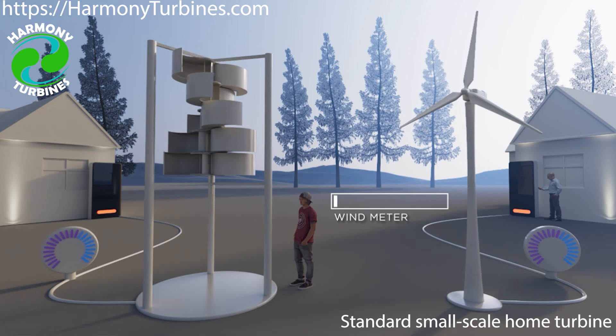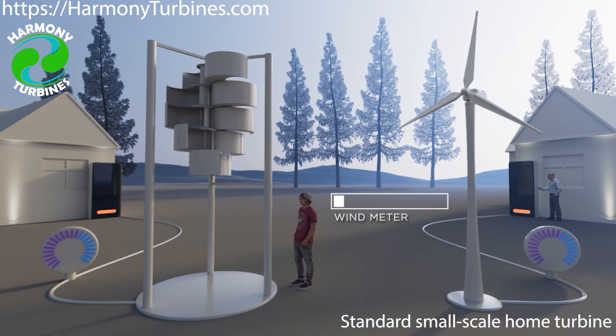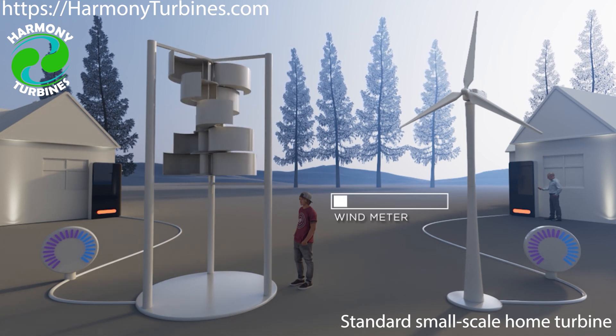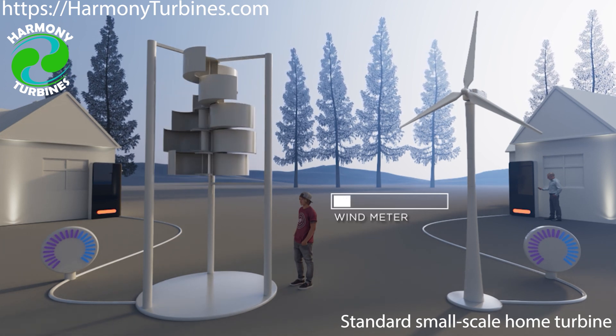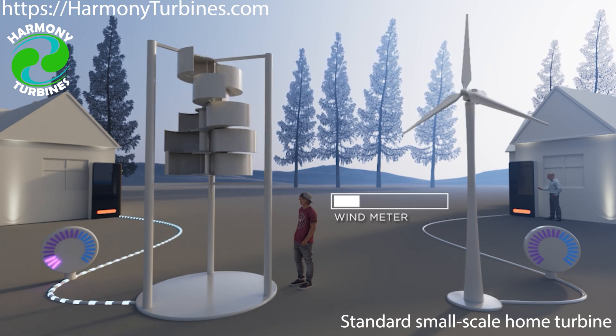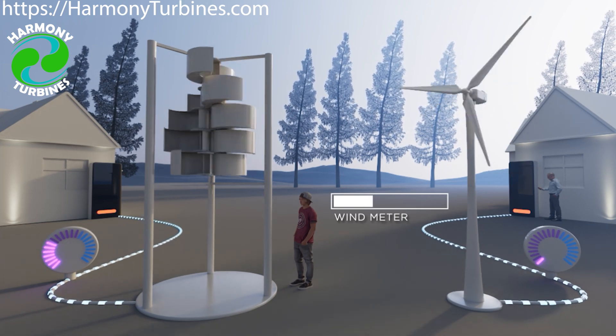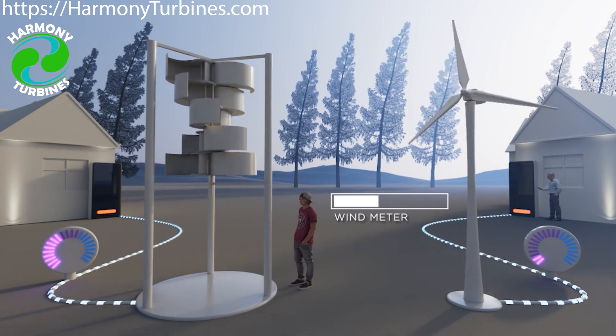When there's no wind blowing, Harmony's default state is fully open, like this. It starts spinning in winds of just one to two miles per hour, where the competition usually needs six to eight miles per hour just to start spinning.